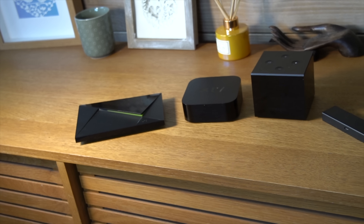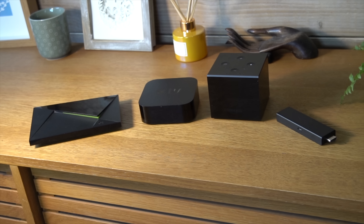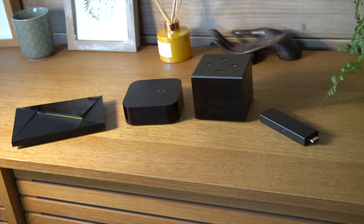In this video we'll be comparing the speed of four of the most popular 4K streaming devices. Which one do you think will come out on top? Leave a comment now.